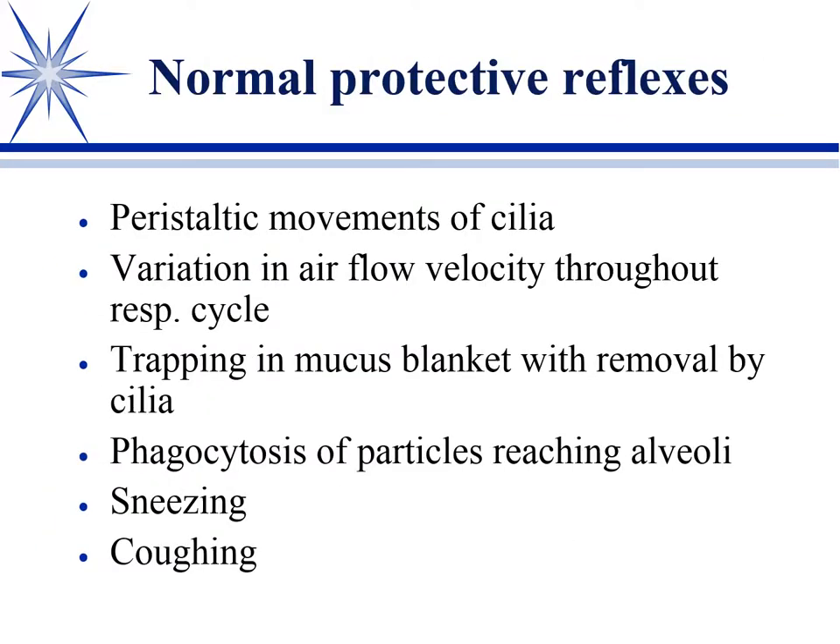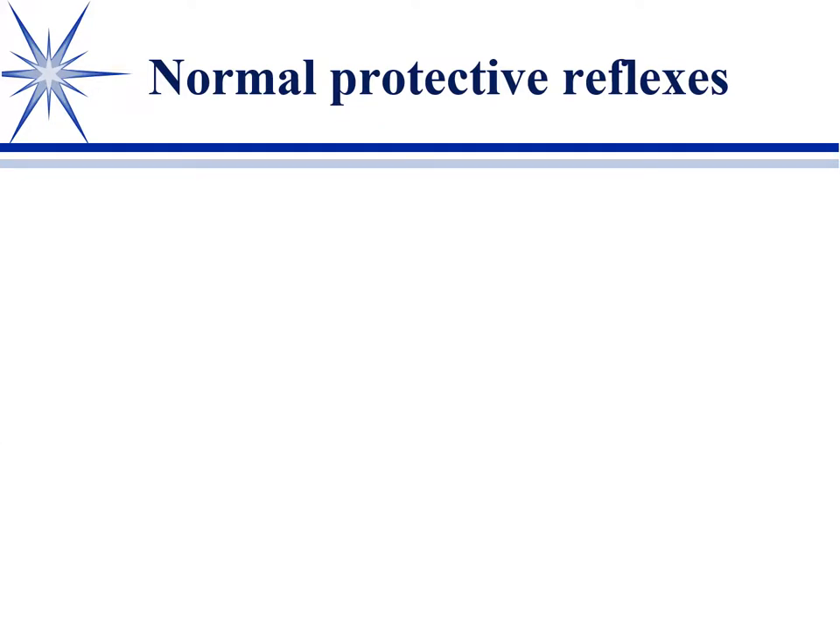First thing: protective reflexes. These include peristaltic activity of the cilia in the respiratory tract, variation in airflow, trapping in mucus, and phagocytosis. Largely we try to leave these four reflexes intact and aim not to decrease them. For example, if you use a muscarinic antagonist like atropine or other anticholinergics, you can temporarily impair ciliary transport. If the mucus becomes very dry — which occurs with antihistamines due to their anticholinergic effects — that can be a problem. Steroids interfere with phagocytosis and phagocytic killing, so we largely try to avoid those.